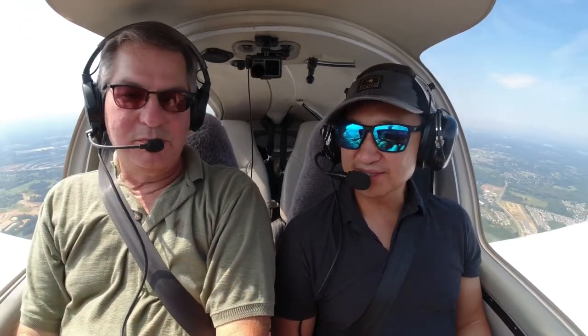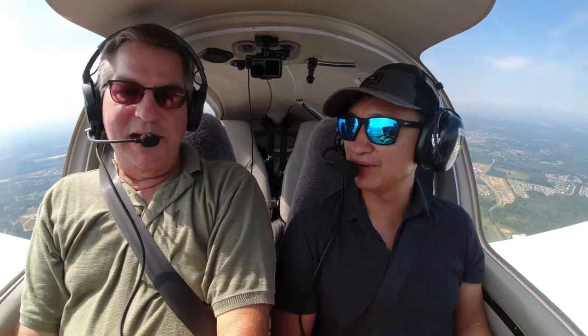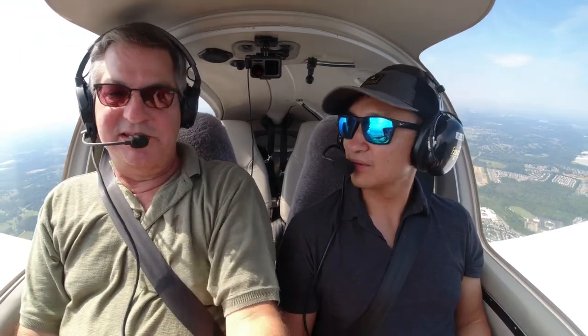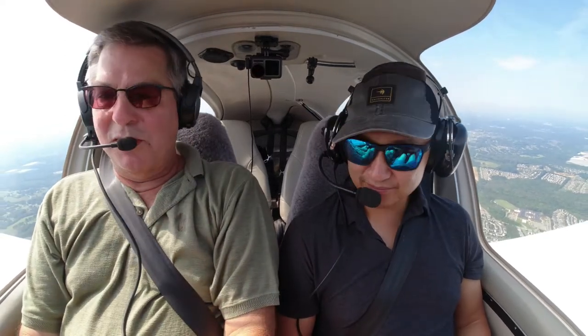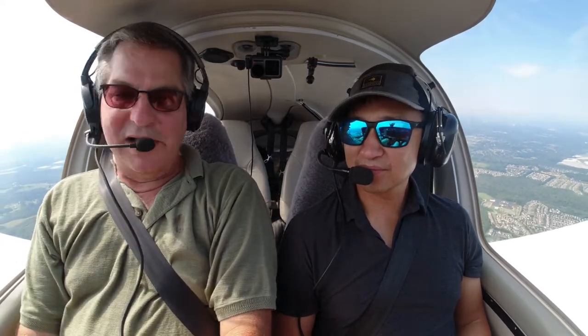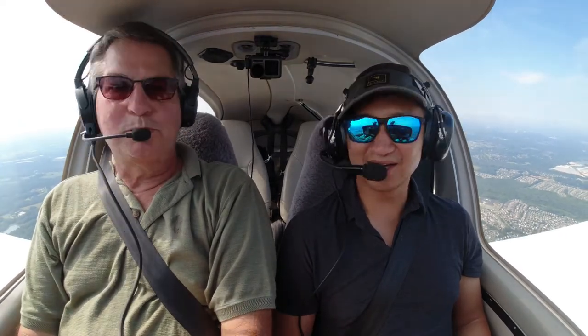Would ATC yell at you if you were off course? They might, but the thing is I have to be tuned into a certain frequency — for instance, to talk to Charlotte. So if I go flying through their airspace and I'm not on their frequency, they have no way to get a hold of me. They do know who I am because this plane transmits on its tail number. So people will know, and I will probably get a phone call later that I've done something wrong.